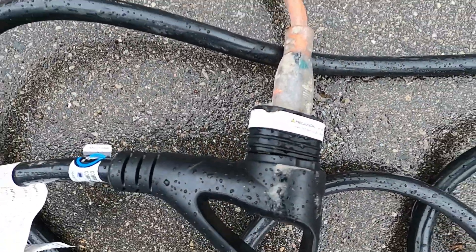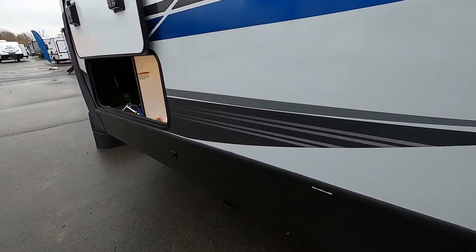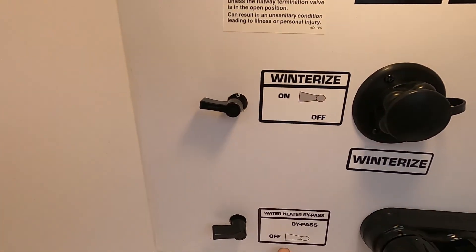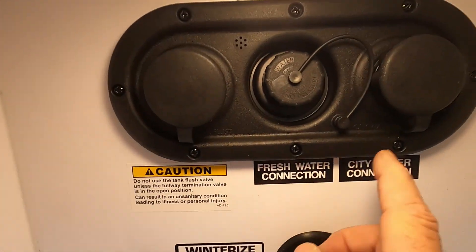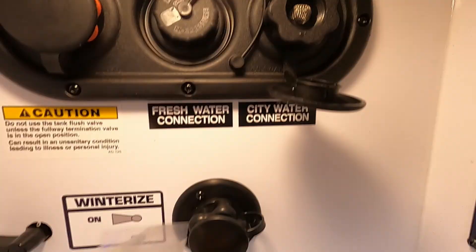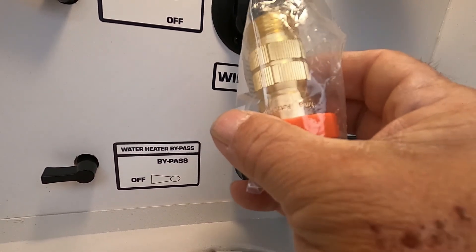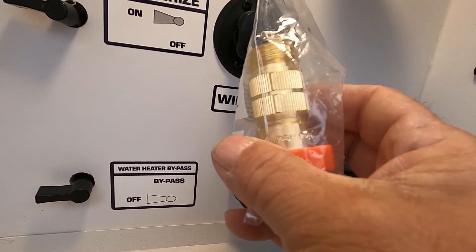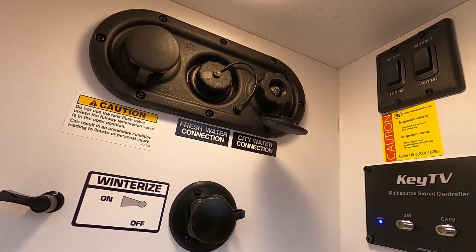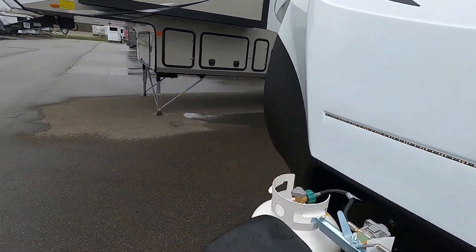Now let's hook up water. Your winterize valve is on and your water bypass is off right now. Open up your city water connection, and first and foremost, always use your water pressure regulator — it reduces pressure to 40–50 PSI, protecting your lines. Hook up your hose to the city water connection, but don't turn the hose on yet. First, let's find your hot water heater.